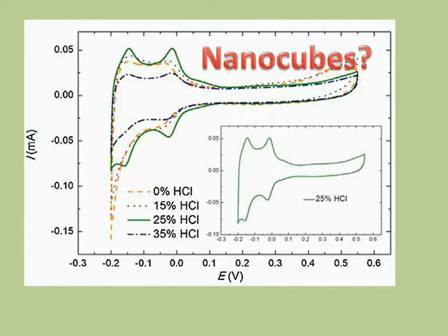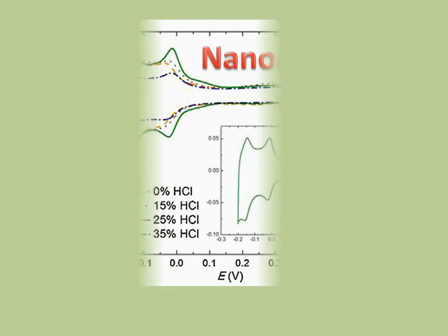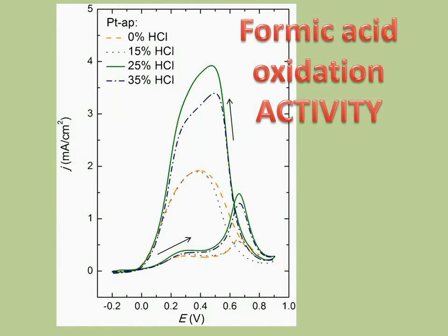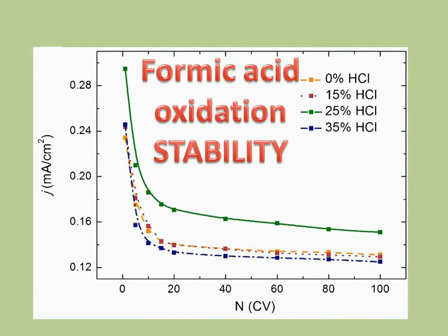These results show us with which amount of additive nanocubes were formed. In this case, this is the green line, and we can conclude that by the shape of the curve. We see that nanocubes are most active for oxidation of carbon monoxide, also for the oxidation of formic acid, and finally the most stable for this reaction as well.